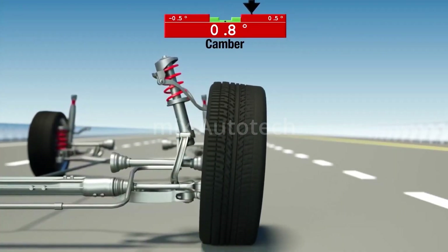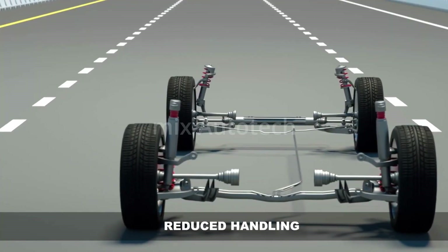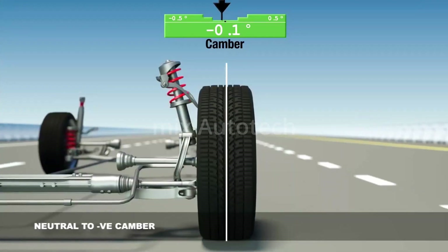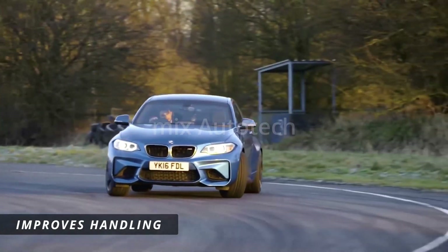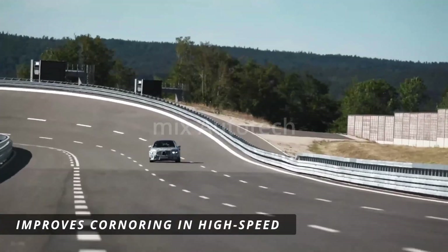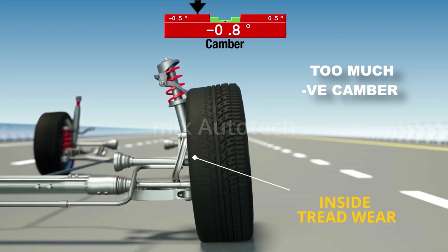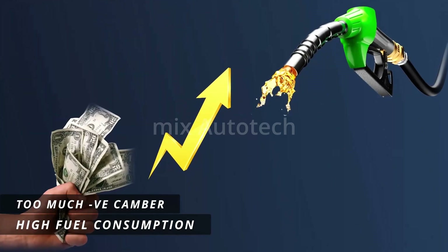It's important to note that excessive positive camber can result in uneven tire wear, reduced handling performance, and increased fuel consumption. While a neutral to slightly negative camber angle can improve the handling of the vehicle and improve cornering performance, especially during high speed, excessive negative camber can result in uneven tire wear, reduced braking performance, and increased fuel consumption.